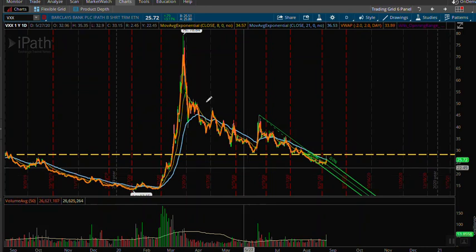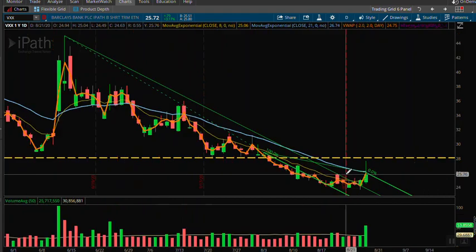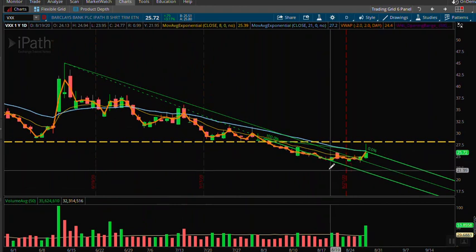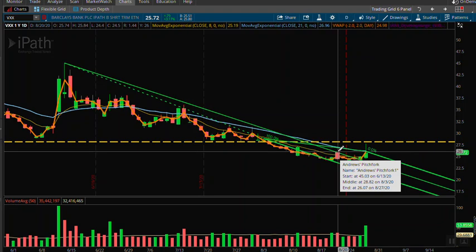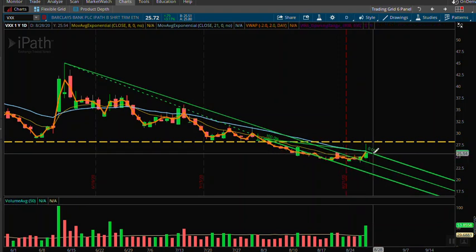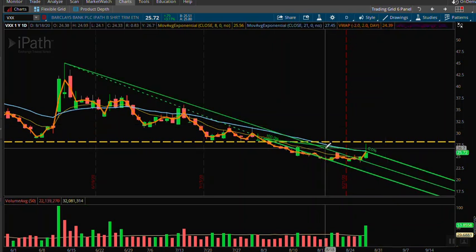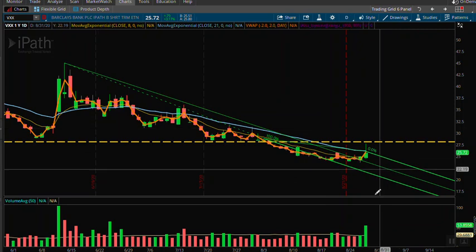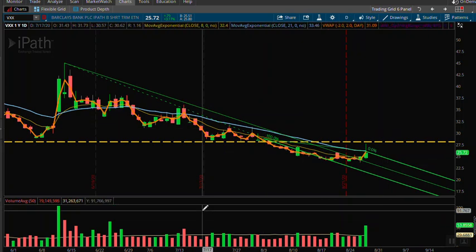On the VXX, we were up 3% today. From this most recent downtrend, I do have an Andrews Pitchfork drawn on that. The latest pattern — that was the high right there. It looks like the Andrews Pitchfork might potentially be pushing out and trying to make higher highs above this trend line. It closed at 25.77, and the volume does suggest that there might be a reversal happening underway in the VXX.